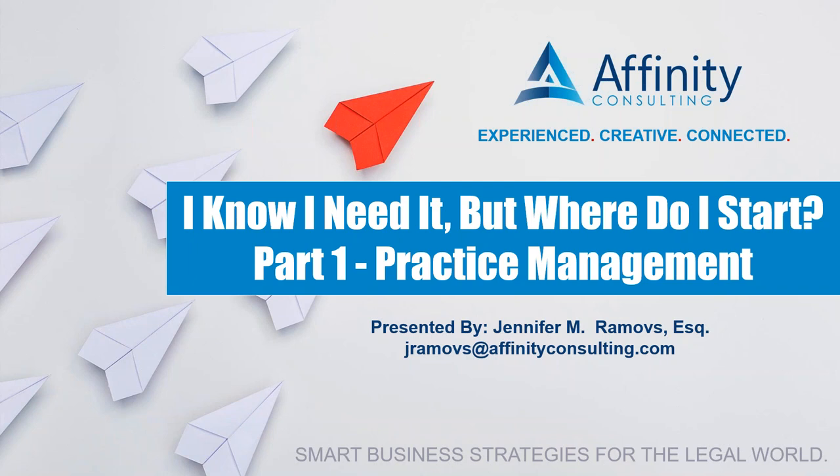So like Karen said, we're going to talk today about practice management. I've historically done webinars based on why you need practice management — all the great things that it does for you. But what we realized is that people actually need help figuring out which one. The market has changed significantly in the last five to ten years, particularly in the cloud space, so it's really important for law firms to consider the features and determine whether they fit into your long-term plan or goals.